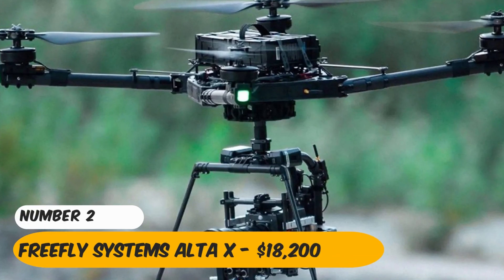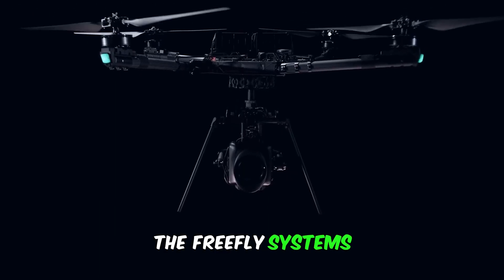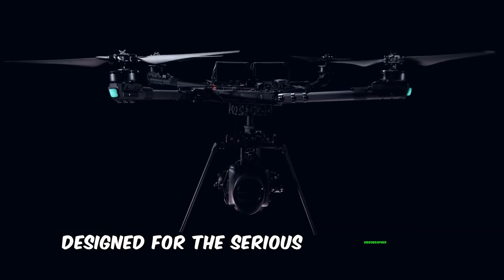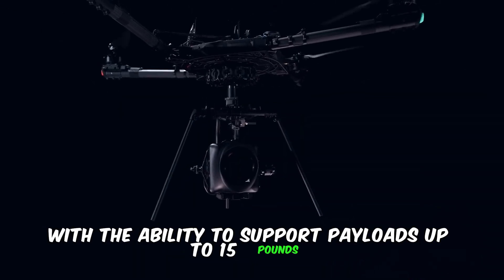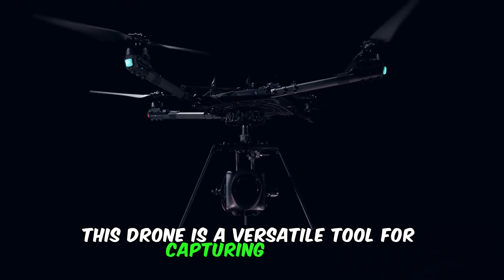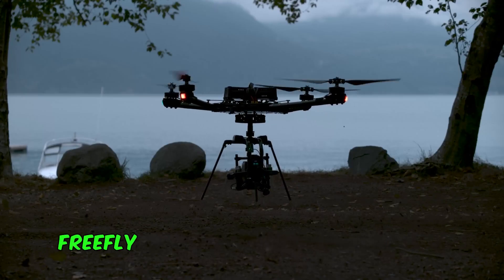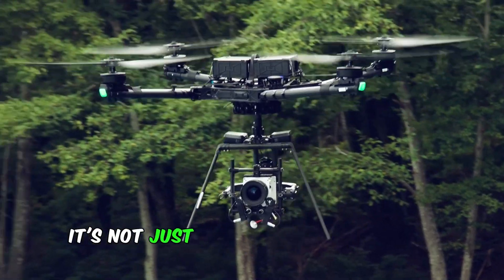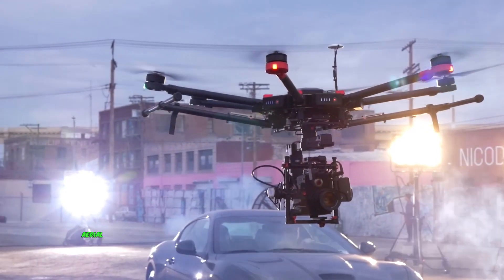Number 1: FreeFly Systems Alta X — $18,200. The FreeFly Systems Alta X stands at the pinnacle of aerial technology, designed for the serious videographer. With the ability to support payloads up to 15 pounds, this drone is a versatile tool for capturing cinema-quality footage from any angle. It features the innovative FreeFly Synapse flight control system, ensuring smooth and precise flight patterns. At $18,200, it's not just an investment in drone technology — it's an investment in unparalleled aerial cinematography.